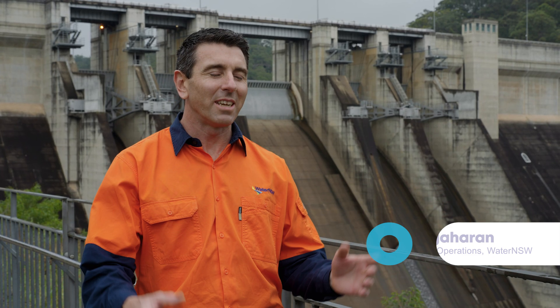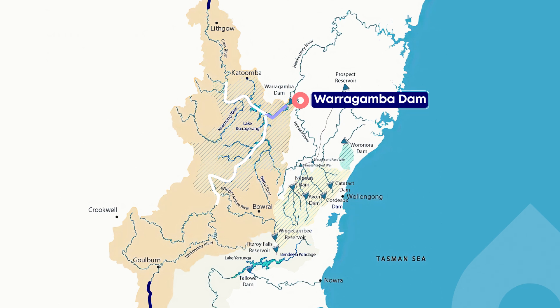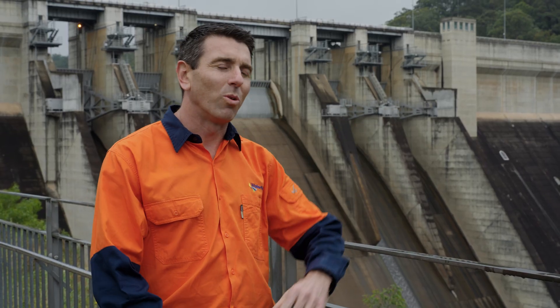So mate, where does all the water behind that wall come from? It's been on a really, really big journey. That catchment there stretches all the way down to Goulburn, and the water comes from both the Woollendilly and Cox's rivers, then makes its way through the catchment right up to the dam wall.